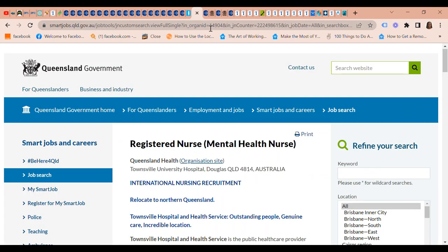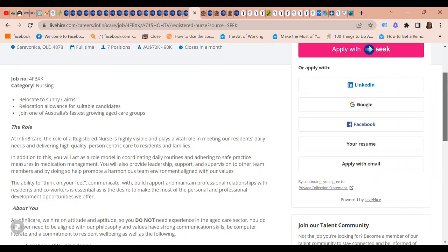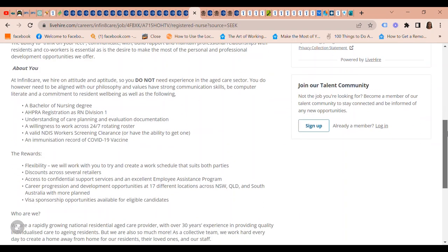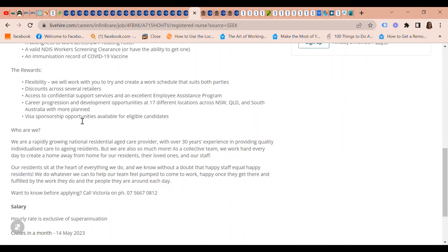Infant Care is looking for registered nurses — they have seven positions available. The pay is $70,000 to $90,000 Australian dollars. They have visa sponsorship opportunities for eligible candidates, and the position is closing on 14th May.